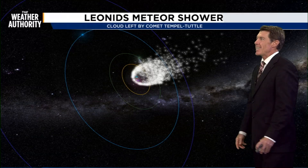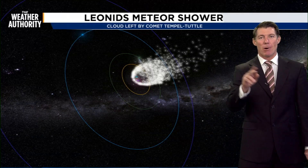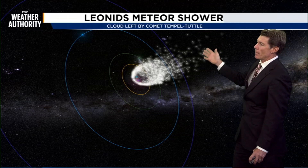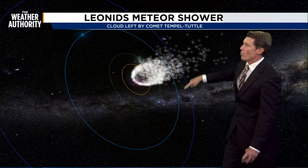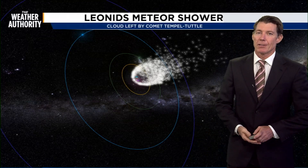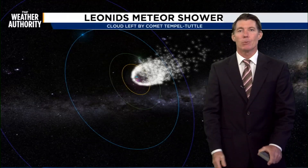It was discovered in the mid-1860s by two astronomers — that's why both their names are included. This debris trail is strung out in space, and this is Earth's pattern through that debris trail. When it gets into it, that's when we see the flare-up of meteors. So if you've got some time, look up to the sky — maybe you'll get lucky and you can make a wish.